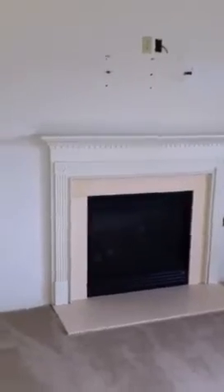All dimmers, pre-wired for a TV. Fireplace with marble surrounds. Step up to the kitchen. Really all you got to get is a refrigerator and a washer and dryer.